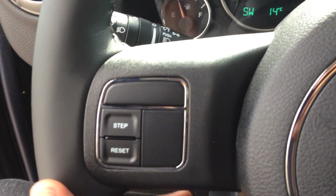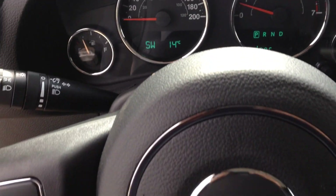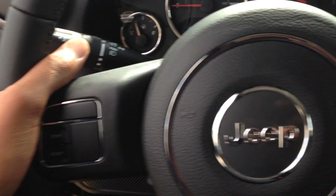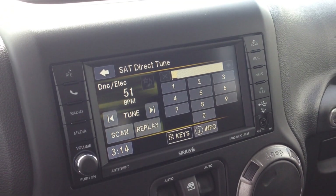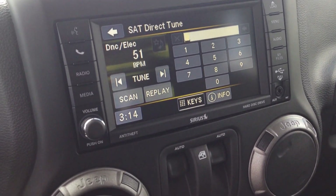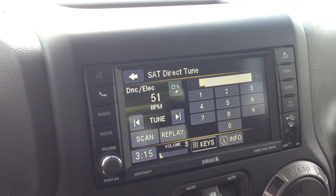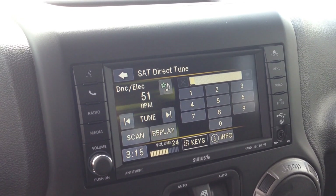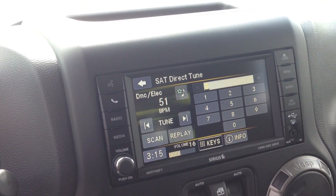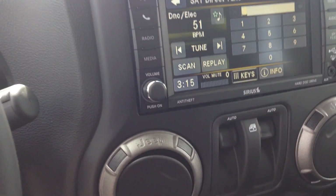Behind the steering wheel we've got controls for the radio, so I can select some of the channels from the left, and on the right side we've got our volume control. As you can hear, it's very crisp, very clear.